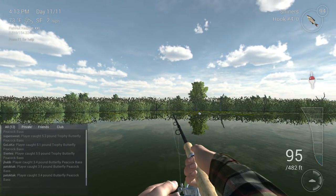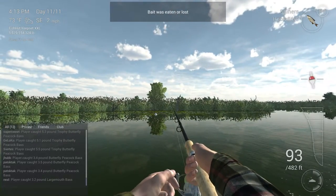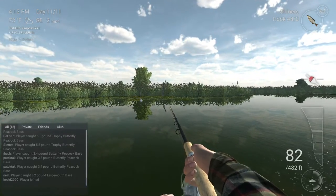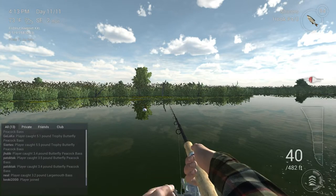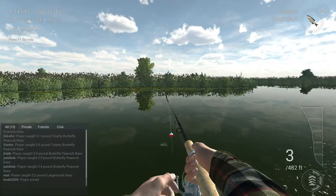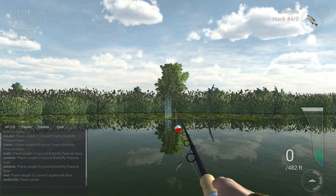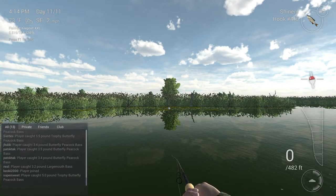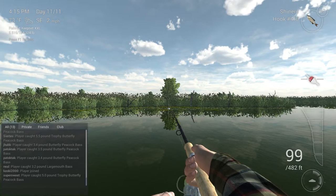I lost it because I had way too much slack. So yeah, you definitely want to keep an eye on that. Probably my biggest weakness in this game is letting there be way too much slack. It happens a lot with bait fishing because you have to wait so long for a bite and you just end up getting more and more slack.